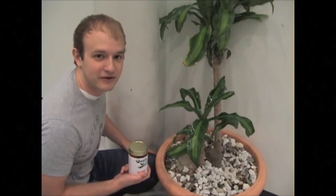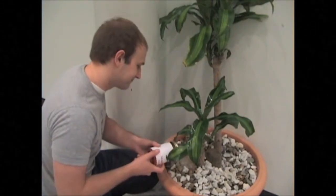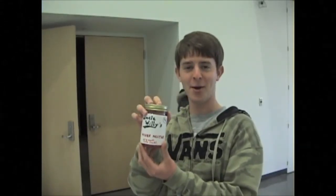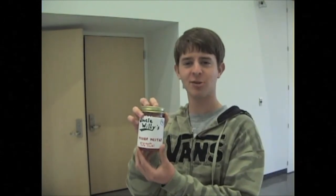I use Uncle Willie's Pecker Nectar for my gardening. I just can't live without it. I love Uncle Willie's Pecker Nectar. It's the only thing I drink.